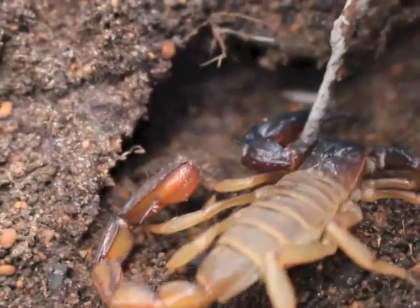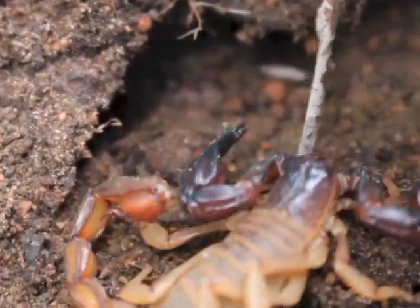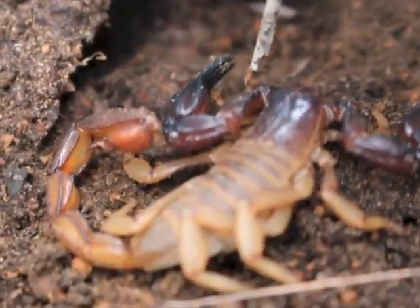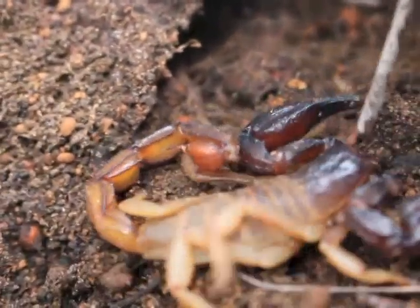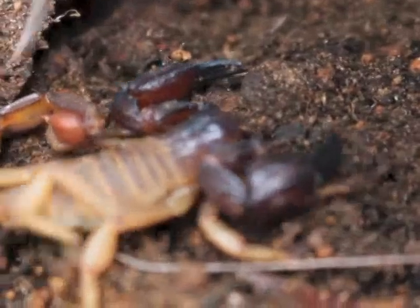But with their massive stinger and powerful venom, they only need to get one little jab in to finish the job and have their dinner served up. So I would rather get stung by this one than a much smaller Boothid any day.